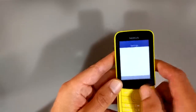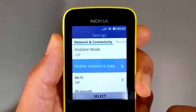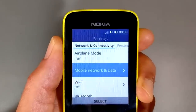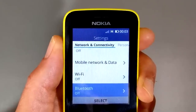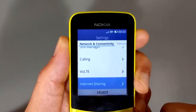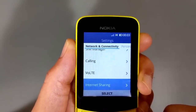In the network and connectivity tab, you can turn airplane mode on and off. You have a mobile network and data menu where you can turn your data connection on and off, data roaming — kind of standard stuff. You can also turn Wi-Fi on and off. It has Wi-Fi, it has Bluetooth, so if you want to do Bluetooth hands-free, you can. It has geolocation you can turn on and off. SIM manager, some calling options, LTE options. It also has internet sharing, so you can actually set up your phone as a Wi-Fi hotspot and share the data connection from your mobile plan to a laptop or tablet, which is pretty fancy for a dumb phone.